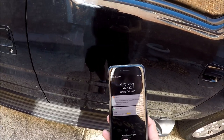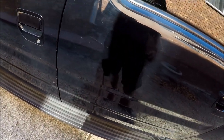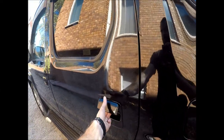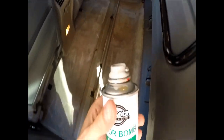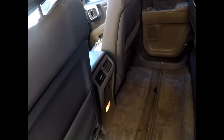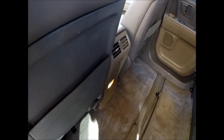It's 12:21 — it said 2 hours, so I'm coming back in 2 hours. Alright guys, let's smell the inside. I love it! Right now it smells very, very good — smells like air freshener. Nice, nice smell.